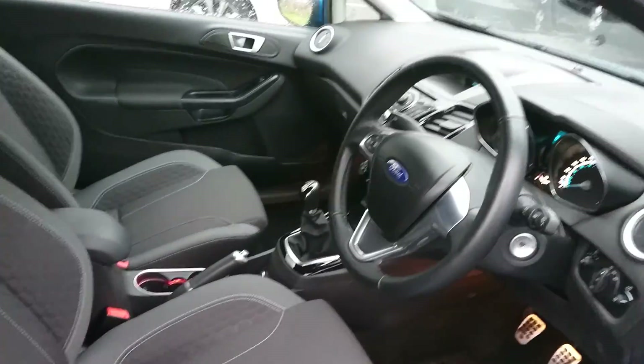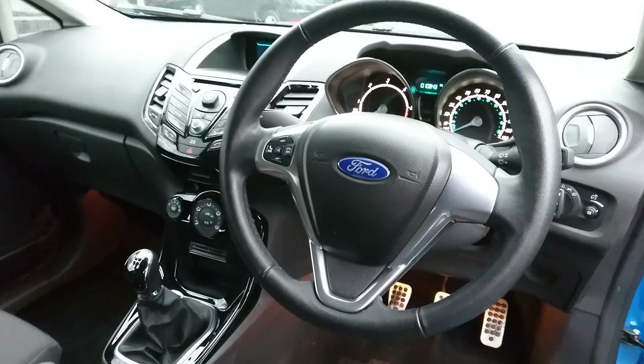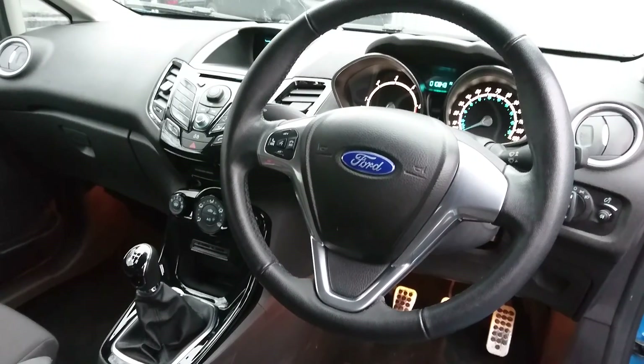Being a Zetec S it has the sporty bucket seats. The car also comes with Bluetooth, voice control, air conditioning, auxiliary, USB, heated front windscreen — all the bits you'd expect from a car at this specification.